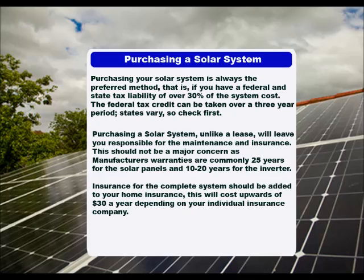Purchasing a solar system, unlike a lease, will leave you responsible for the maintenance and insurance. This should not be a major concern, as manufacturer's warranties are commonly 25 years for the solar panels and 10 to 20 years for the inverter. Insurance for the complete system should be added to your home insurance, which will cost upwards of $30 a year depending on your individual insurance company.